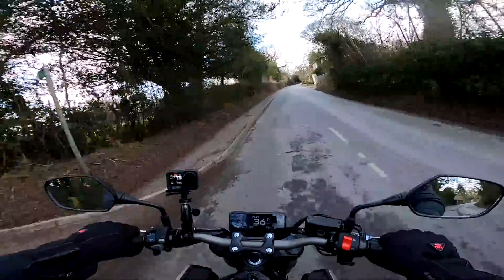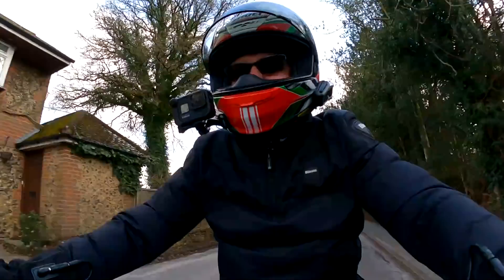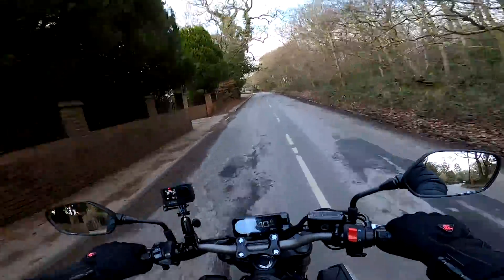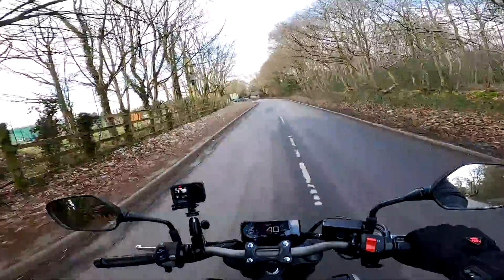Hey kids, it's the Mr. Floor here. Hope you're well. Out and about today, another bike review for you. It's the Honda CB650R, brand new for 2021. Sporty naked four-cylinder. If you're interested in this bike, stick around and stay tuned.